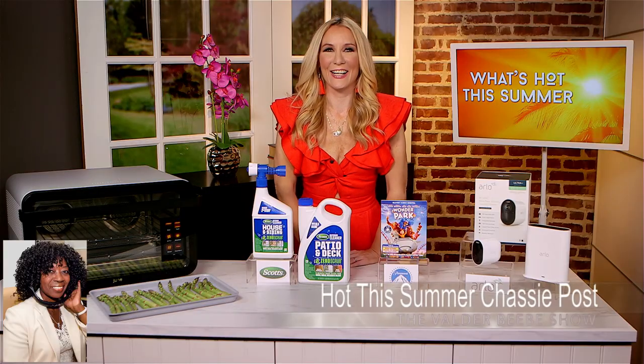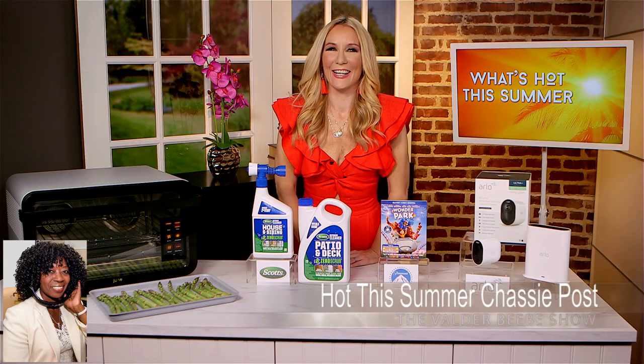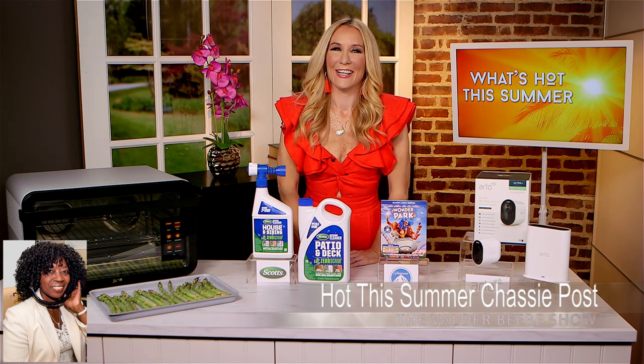Hi, I am Valder Beebe. I am the host and the visionary of that celebrity interview. I'm so excited you're back, Chassie Post. Thank you for coming back to The Valder Beebe Show. You always make my day.